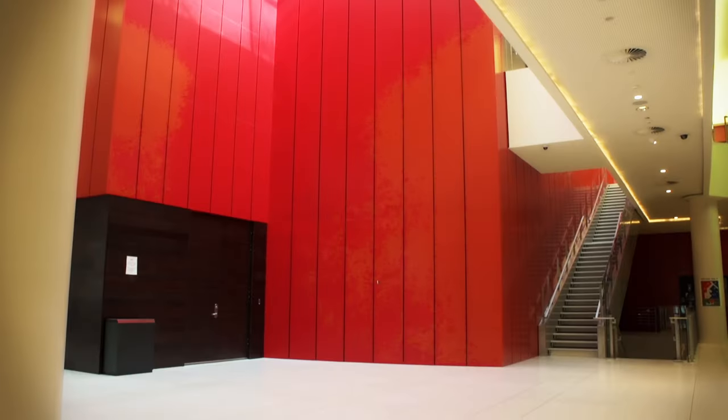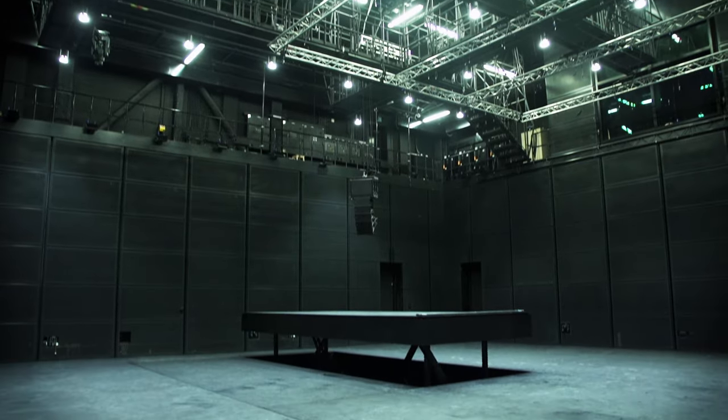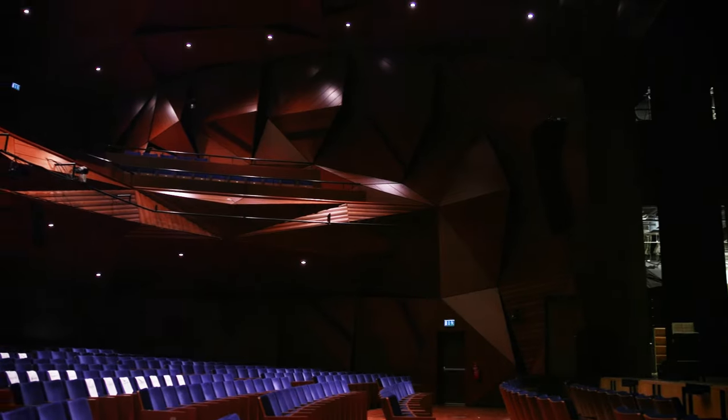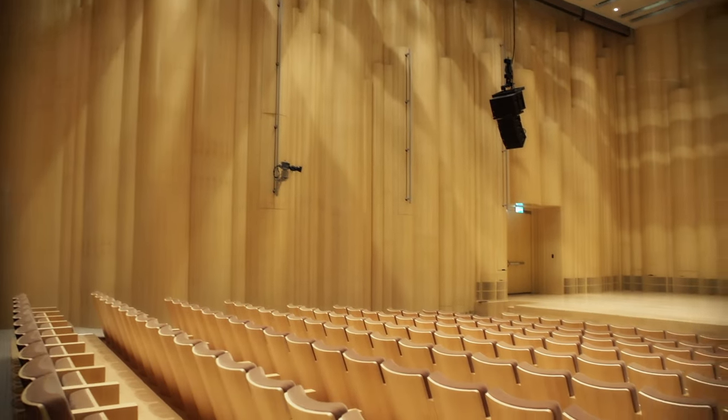Here we are at the Arts Centre, which is really a dream come true for any artist. It houses the Blue Hall, the Red Theatre, and the Black Box — the last of which is a customisable space that can be rearranged according to the artist's needs. The Red Theatre seats 700 and the Blue Hall has incredible acoustics.